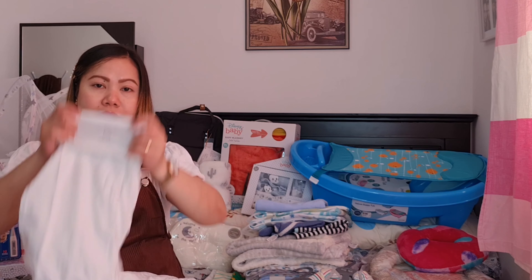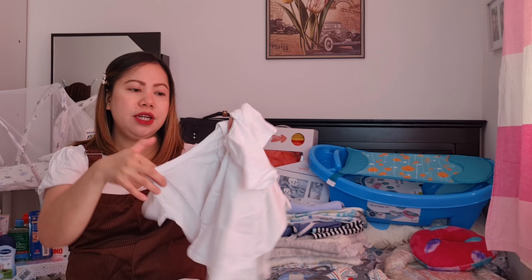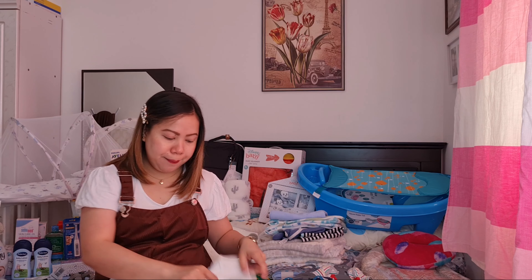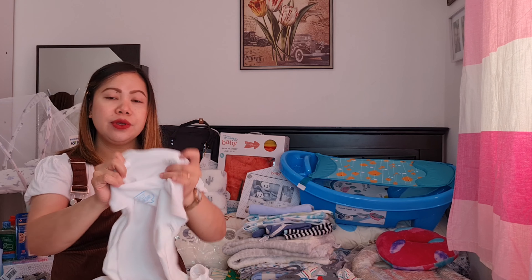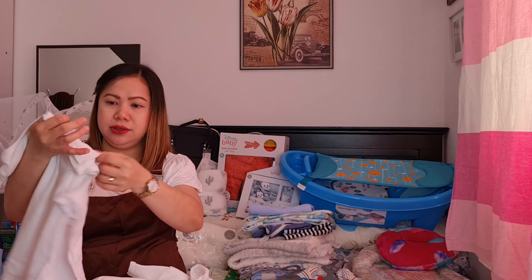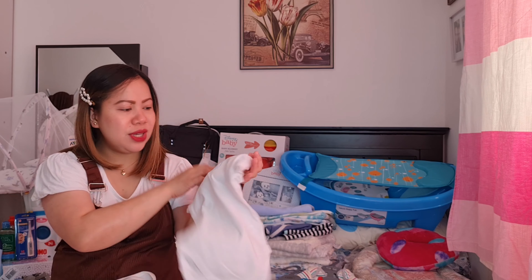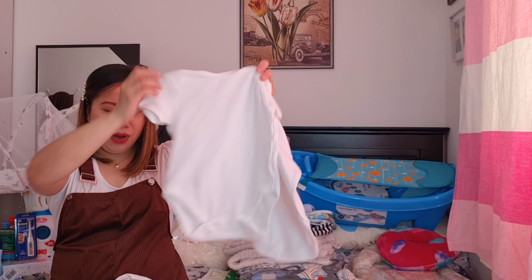Tapos, ang lambot ng tela niya — cotton siya. Ito naman from 12 to 18 months, pwede niyang gamitin 1 year onwards. So meron tayong 3. Ito, regalo ito ni Ninang Marikor — thank you Ninang! Regalo lang ito guys. Yung isang may print na 'Silly Saturday,' tapos dalawang plainly print.